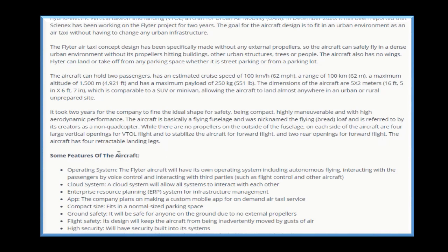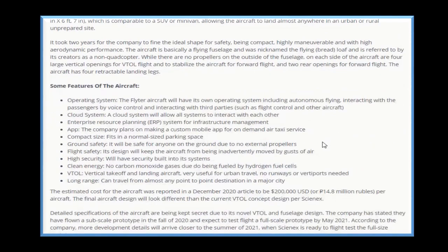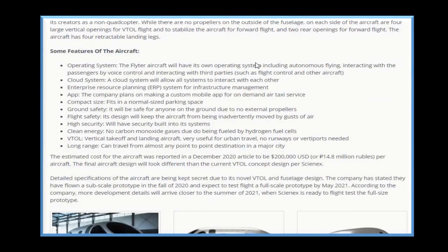The aircraft has four retractable landing legs. Some features of the aircraft include an operating system — the flight of the aircraft will have its own operating system, including two-limits flying, interacting with the passenger by voice control, and interacting with third parties such as flight control and other aircraft.